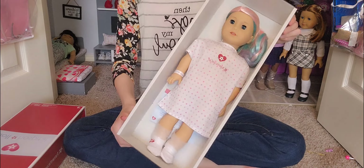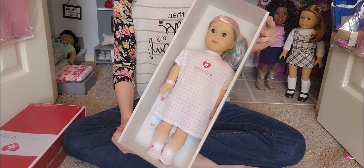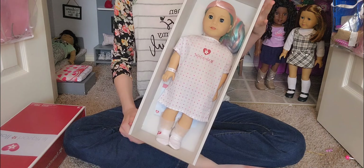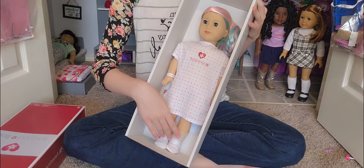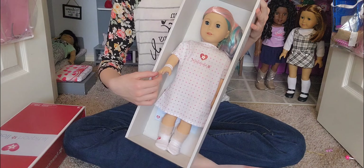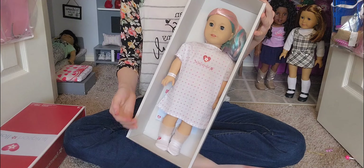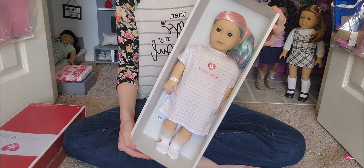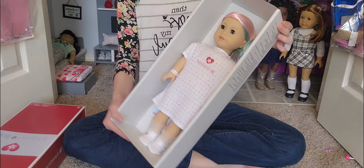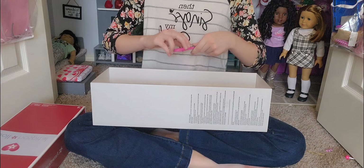Ta-da! This is how the doll looks when she's right back from the doll hospital. She comes with little doll hospital socks, a doll hospital nightgown, and then a cute little hospital bracelet. And then of course, as you can see, she has a completely new head so it looks like how the doll looks when she's brand new. I'm super, super excited to open her.